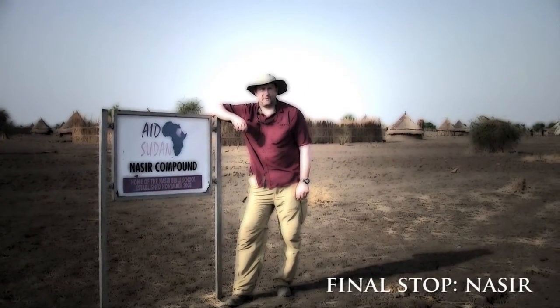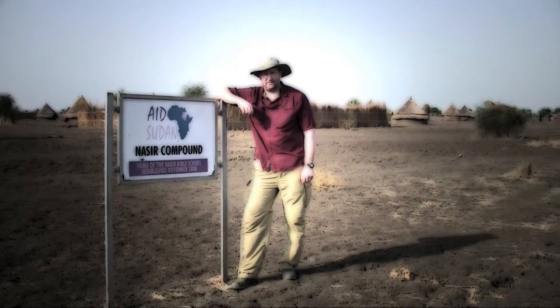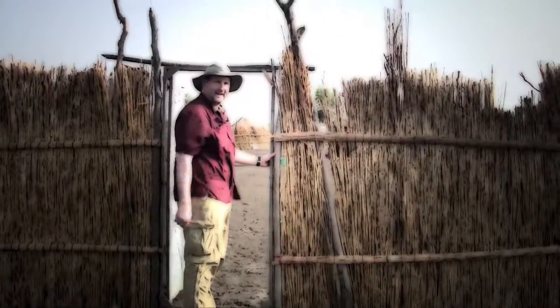Hi, I'm Duane. I'm here in Nasser, Sudan. I'm going to show you where we've been staying at the 8 Sudan compound here in Nasser for the last couple nights. Come with me as we head inside the compound.